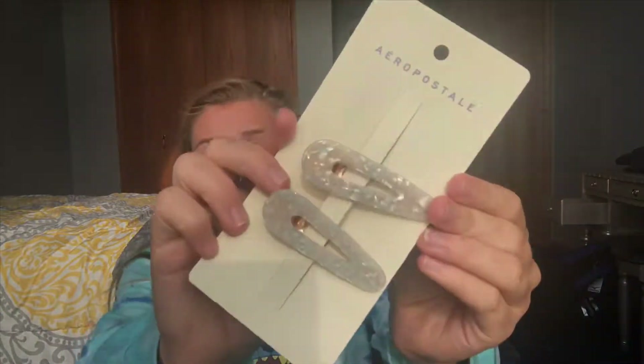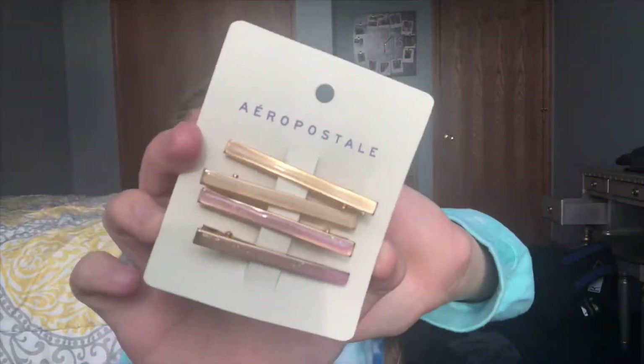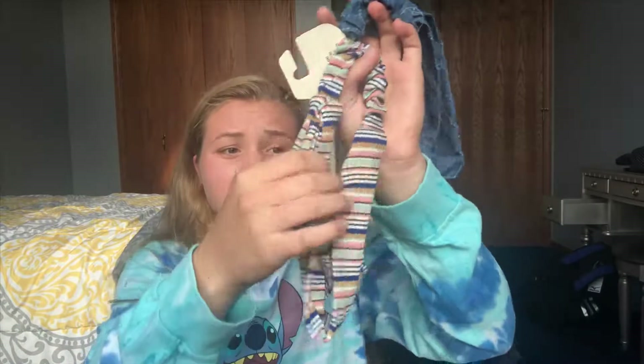Last but not least I have some accessories, all from Aeropostale. I've been wanting to try barrettes, so I got these — they would look cute with some of the outfits I picked out and ones I already have. I also got these other clips, which are more in my comfort zone but super cute, just kind of shiny and sparkly. And then I got these headbands — with some denim this would look cute, really with a bunch of different things.